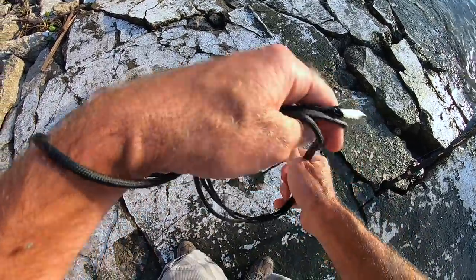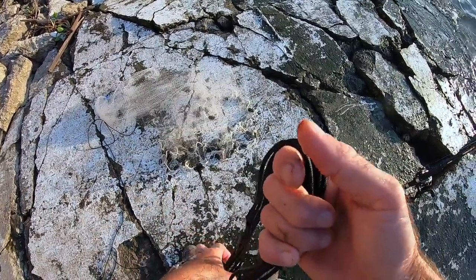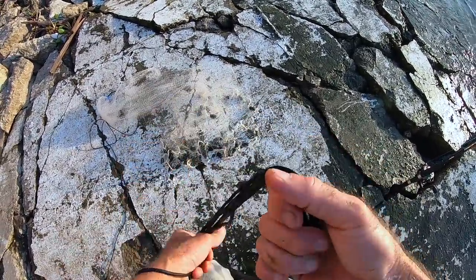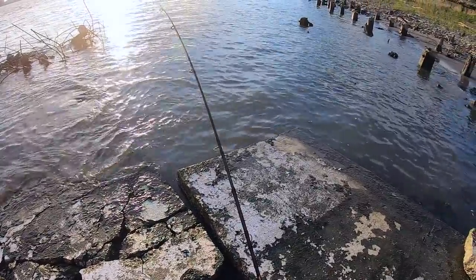I'm spending a little more time trying to get bait. I don't need any more cut bait at the moment, but I really need some live shad — I want to put them under a slip cork.